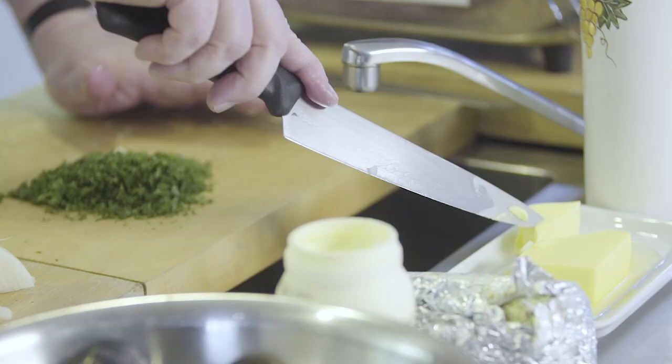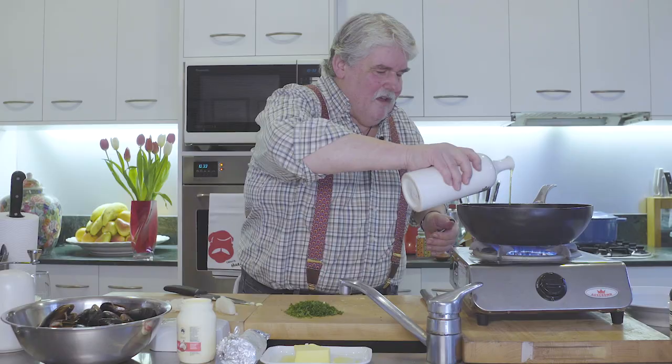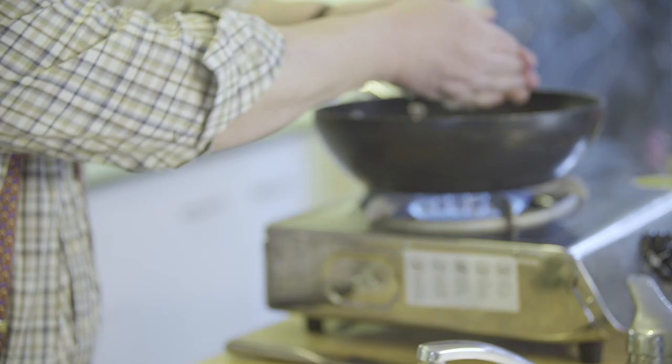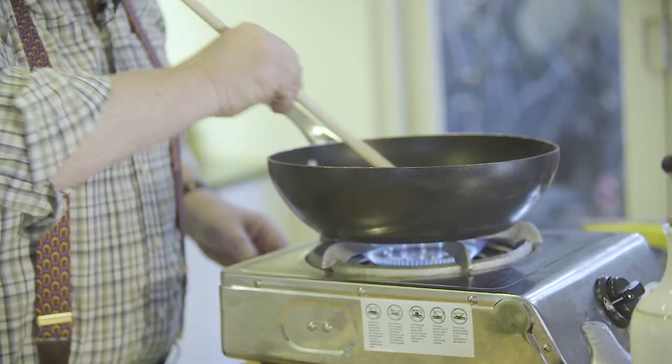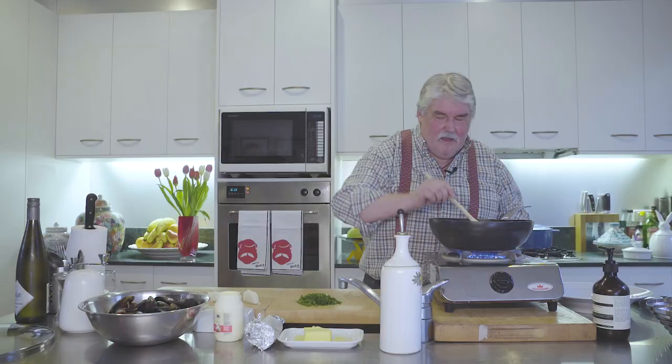To cook that onion - a good dollop of butter, about 20 grams, and about two tablespoons of olive oil, accurately measured of course. We just heat that and put that onion in - that's about just under half an onion, I'll put a little bit more. Grab a wooden spoon and we will just cook that gently. You don't want any color to this, just want it softened.